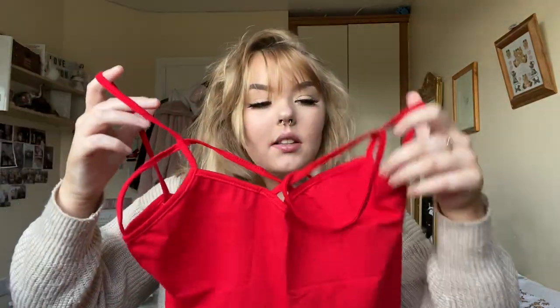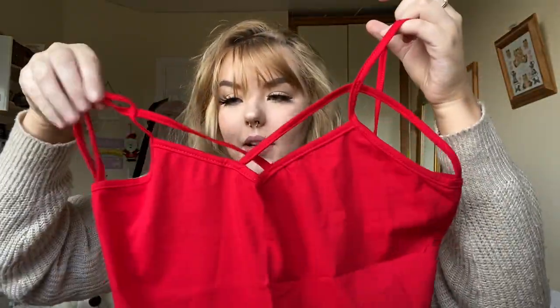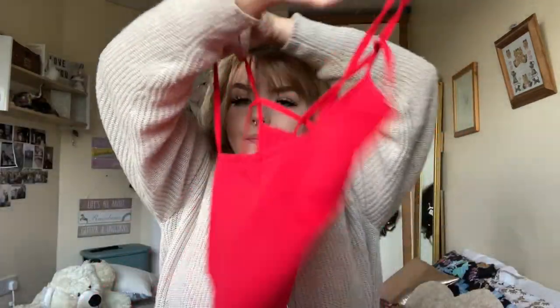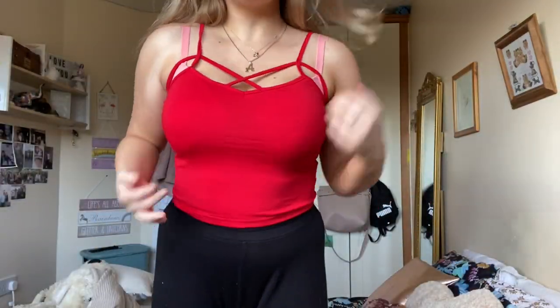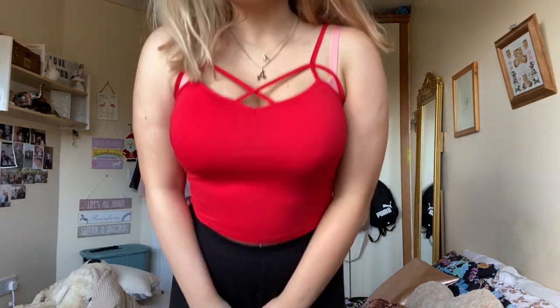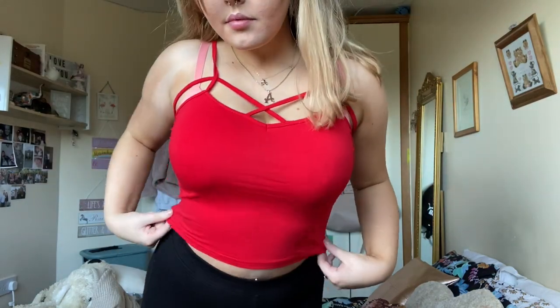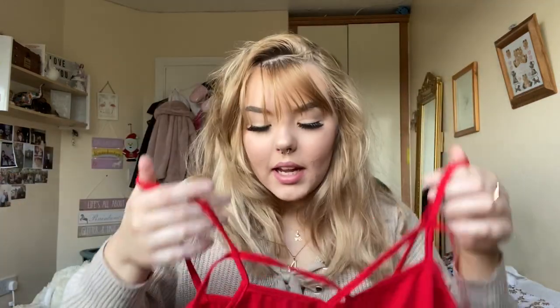So the first shirt I got is just a red strappy cropped top. It's in a large because I wasn't sure about the sizing. I'll be trying them on as I go along and inserting clips. It's a lovely red — I'd probably wear this under something or with a pair of leggings or jeans. It just goes with anything, it's a classic and a basic.